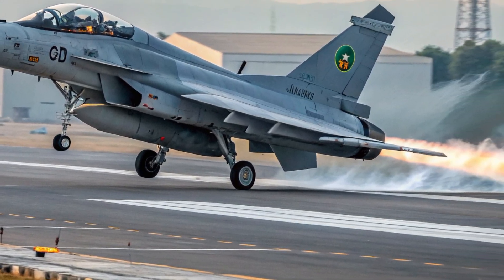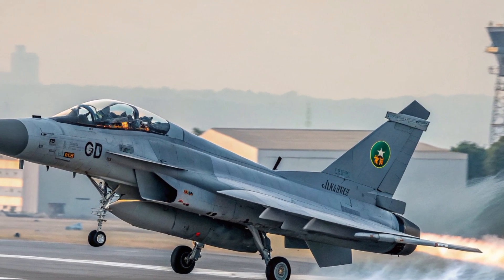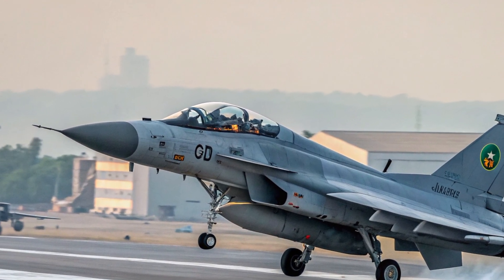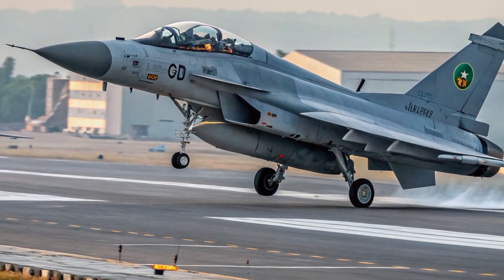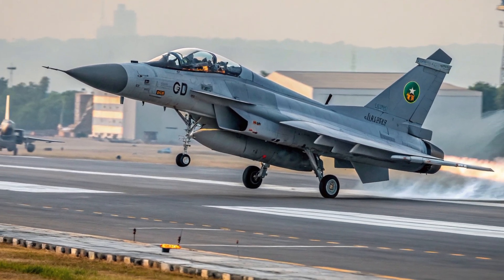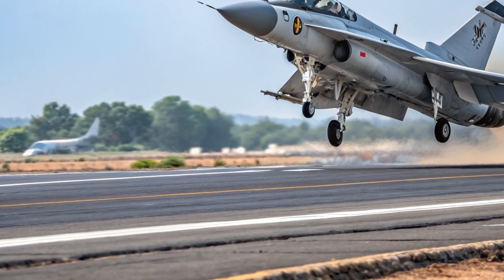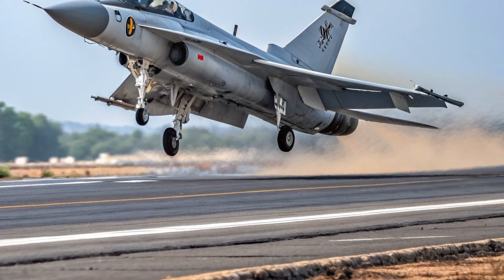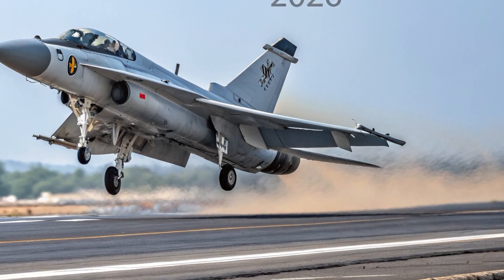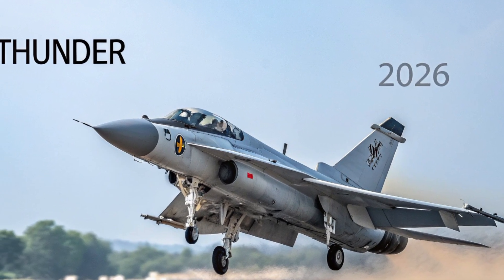The improved radar offers longer detection ranges, while compatibility with advanced air-to-air and air-to-surface weapons gives it exceptional mission versatility. The lightweight structure reduces operational costs without sacrificing durability. Another standout advantage is the simplified maintenance process, requiring fewer resources and shorter turnaround times, making the Thunder ideal for air forces seeking strong capability with lower logistical demands.